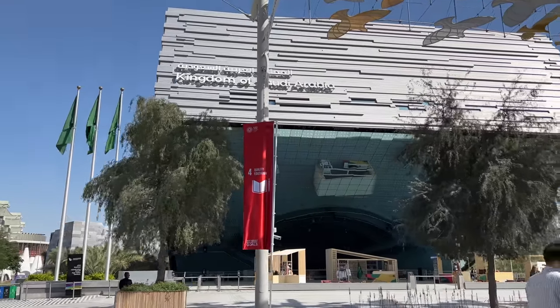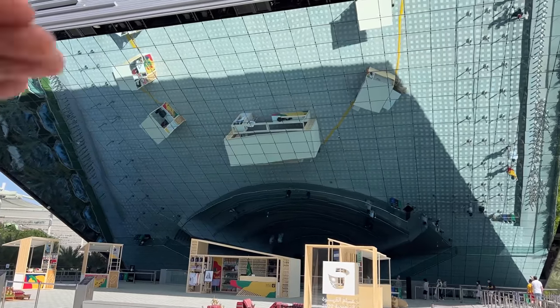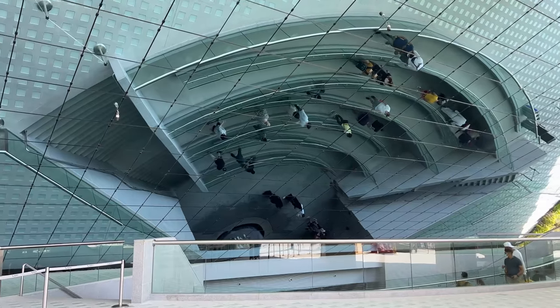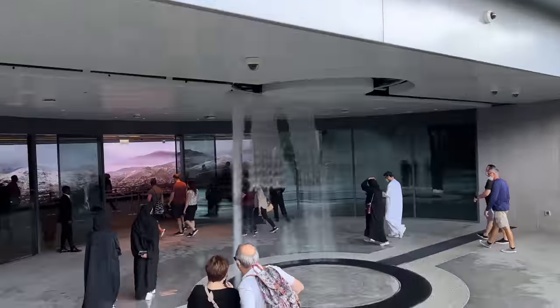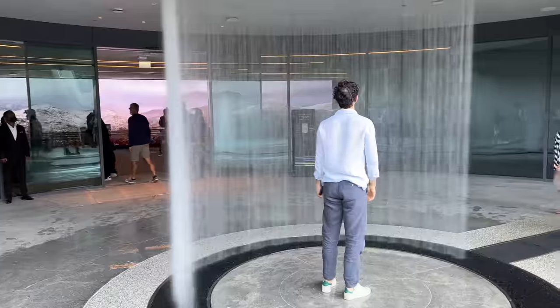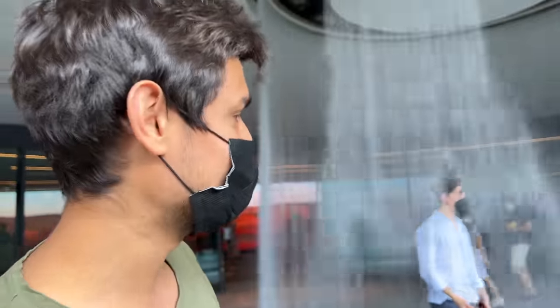We wanted to start with the UAE pavilion but it is not open yet, so Saudi Arabia is on the side of it. They have put a big sheet here which has a very interesting effect — people are looking at the building and it is reflecting down. Let's try to get in without getting wet.